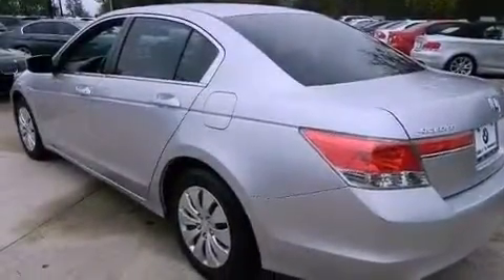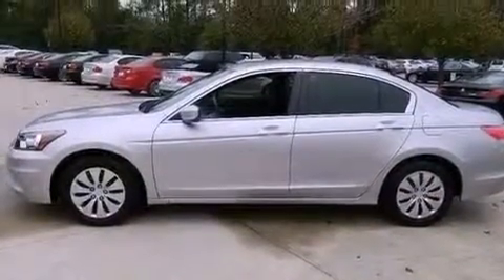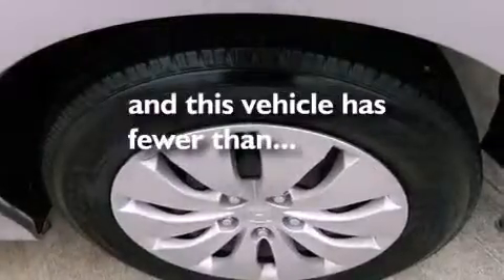Additional features include a passenger side vanity mirror, advanced compatibility engineering body structure, air conditioning, and this vehicle has less than 19,000 miles.